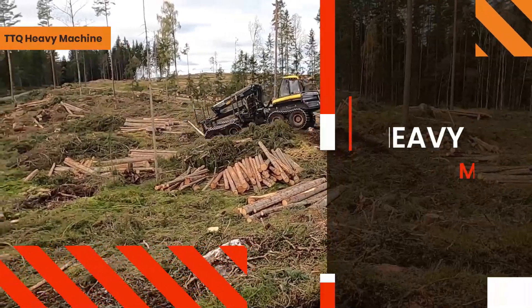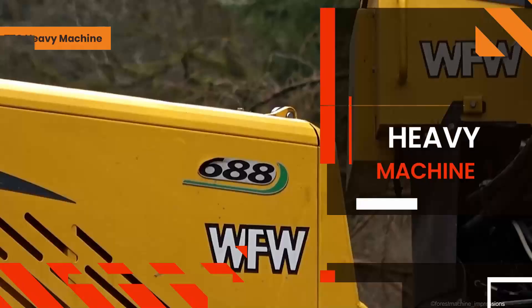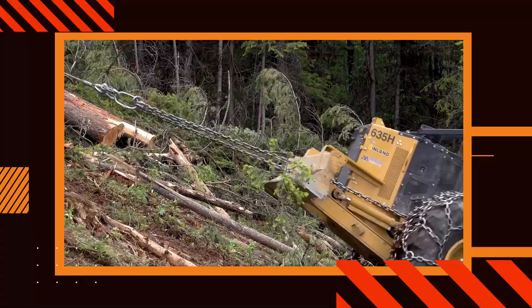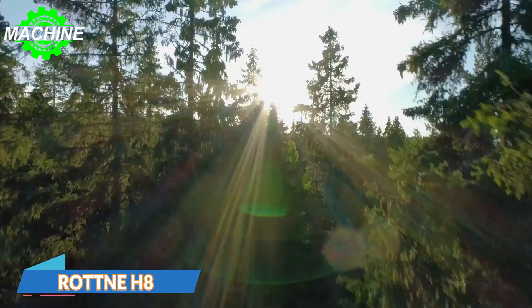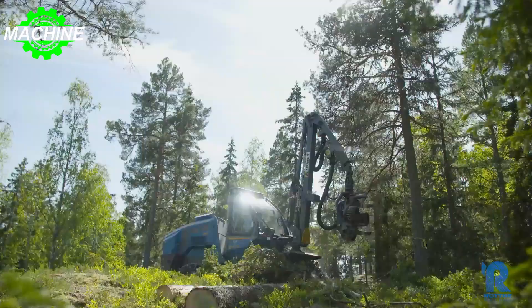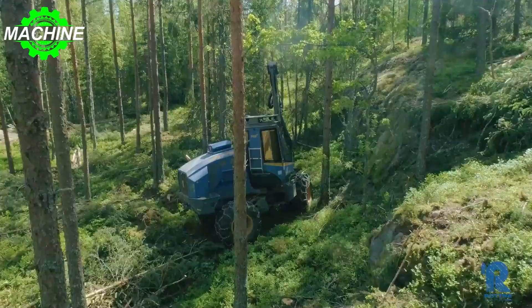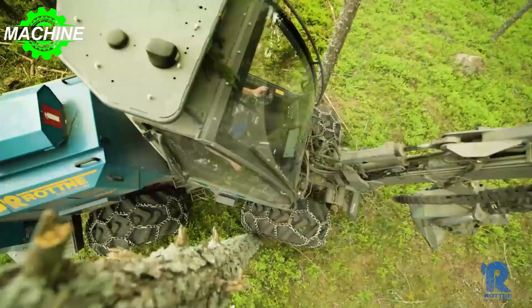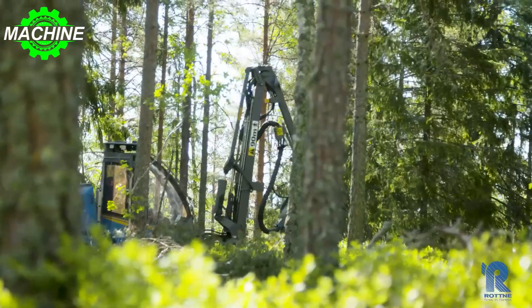Hello everyone, welcome back to my video. Today I will introduce to you some interesting forestry machines — let's explore together what types of machines they are. The Rotney H8E is an impressive forestry machine with a JD 4045CI 550 PowerTech Plus engine. This powerful engine generates a whopping 125 kilowatts, 168 horsepower, at 2000 revolutions per minute.